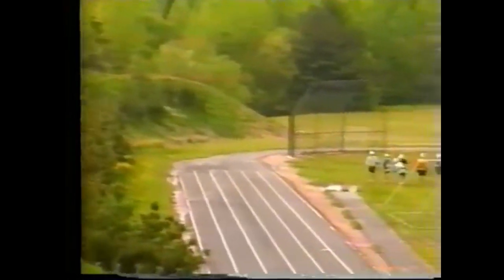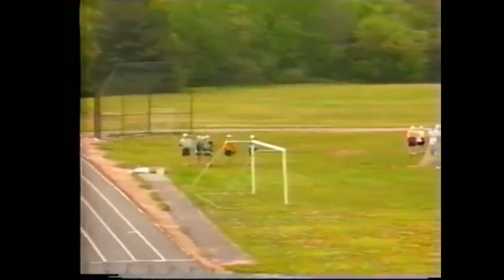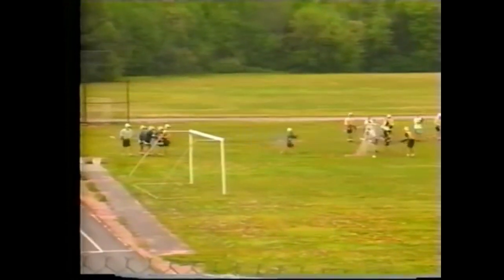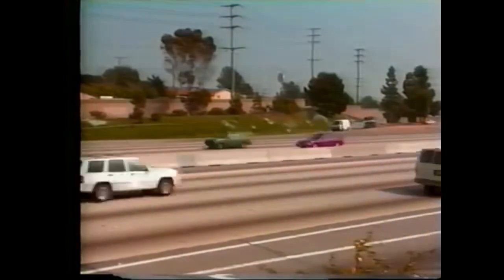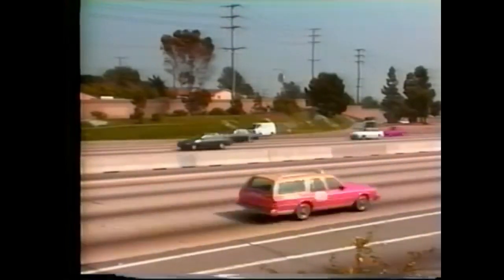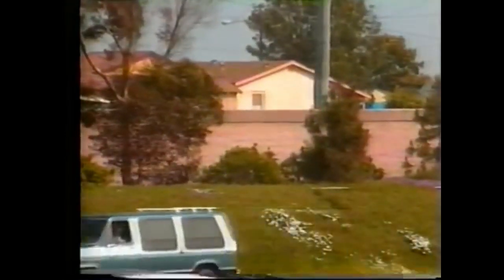Earth berms can be more naturally appealing, and once landscaped are the easiest to maintain. They are not vulnerable to costly damage by vehicle impact or high winds, and can be very economical if fill material and right-of-way space is available. If insufficient right-of-way space is available, a wall can be built on top of a small berm, which is usually more cost effective than building a wall without a berm. Additionally, the slope of the berm provides an area for extensive landscaping.